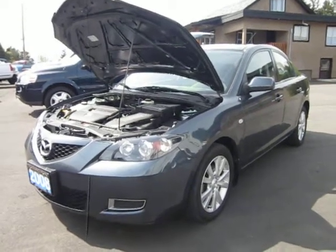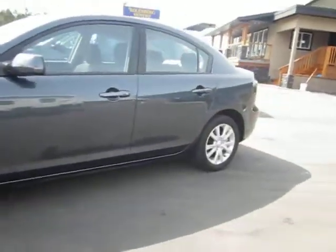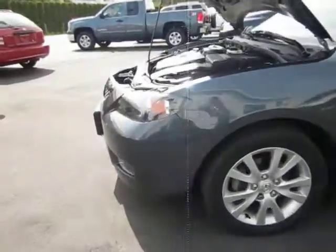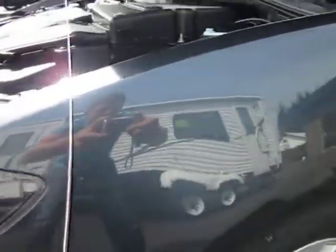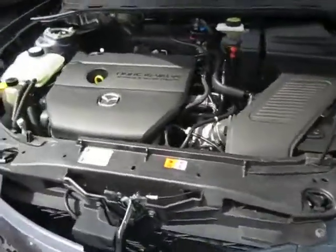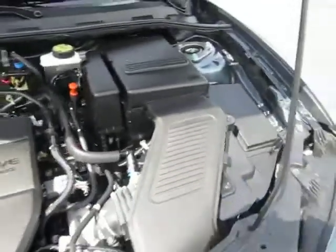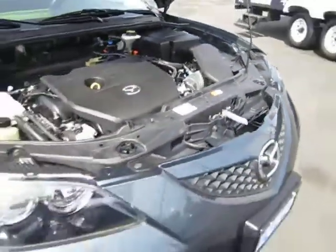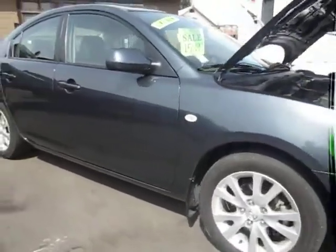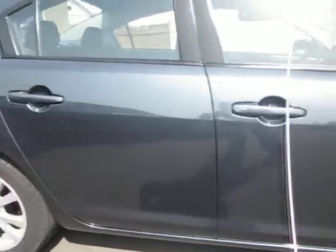2008 Mazda 3, four-door with an automatic transmission. It's a really nice gray metallic paint with a four-cylinder 2-liter engine. The car is in excellent condition — it's like new.